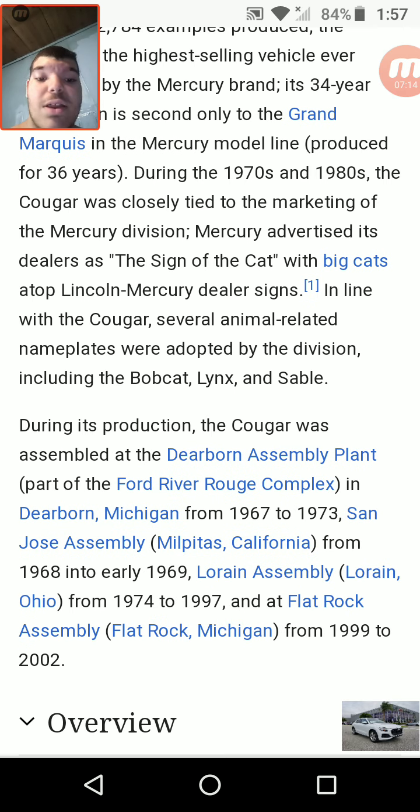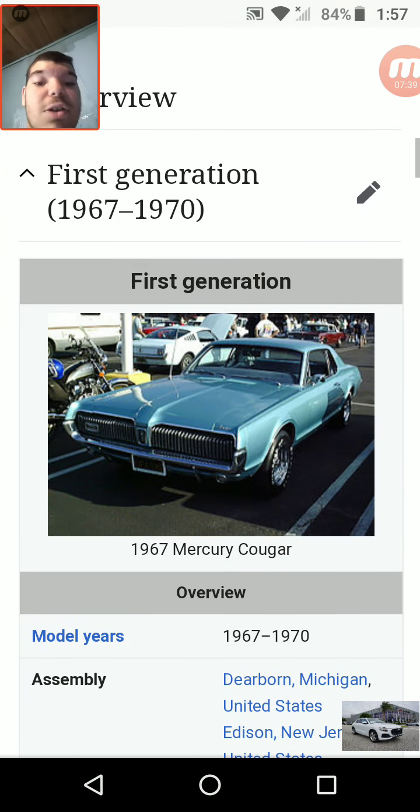During its production, the Cougar was assembled at the Dearborn Assembly Plant, part of the Ford River Rouge Complex in Dearborn, Michigan from 1967 to 1973; San Jose Assembly in Milpitas, California from 1968 into early 1969; Lorain Assembly in Lorain, Ohio from 1974 to 1997; and at Flat Rock Assembly in Flat Rock, Michigan from 1999 to 2002. The first generation looked almost similar to a Ford Mustang, as the Ford Mustang was first supposed to be called the Ford Cougar in 1964, but they changed the name. They then left it up to Mercury to name it the Mercury Cougar in 1967.